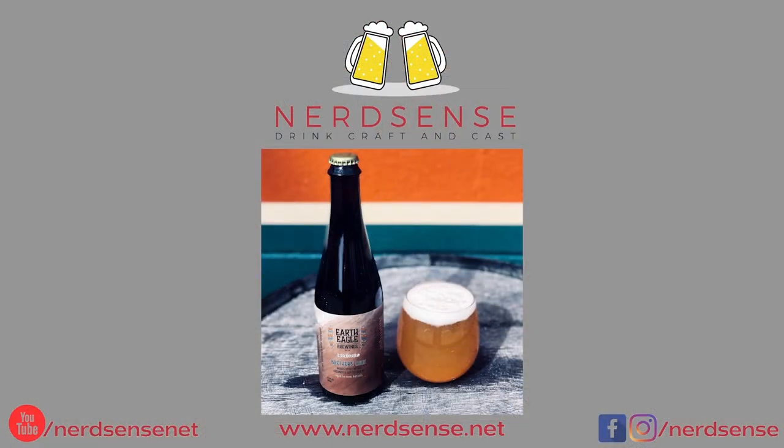I can't wait to pour the rest of this and let it open up a bit more. Maybe I'll play some video games or watch TV — social distancing quarantine life. Let me know in the comments if you've had anything from Earth Eagle or their Brethren Code white stout with coconut and coffee beans aged in rum barrels. Find us at nerdsense.net, Instagram, Facebook, and Twitter. Like, comment, subscribe, and hit the notification bell. Anyway, I'm Sean, this is NerdSense.